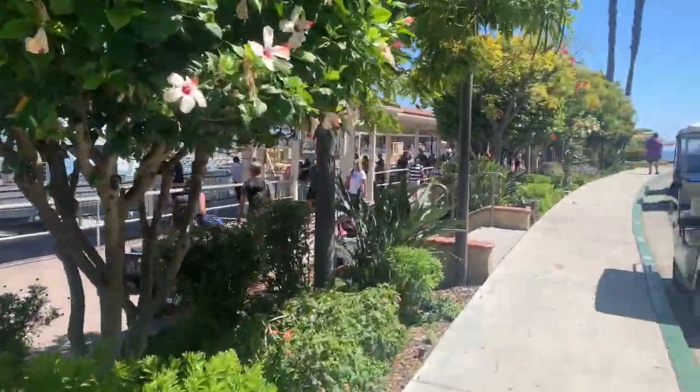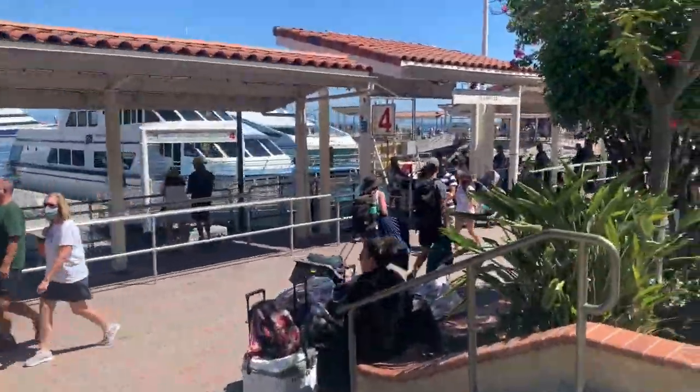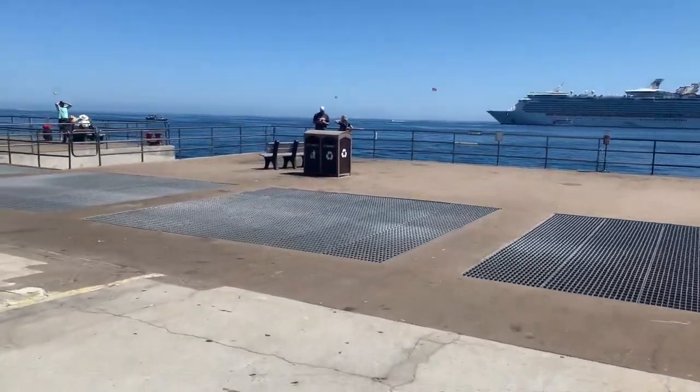Or we can fish off the pier over this way — this is right where the Catalina Express is at. All right, here's our fishing spot off the pier.